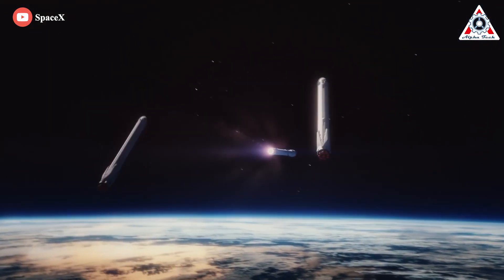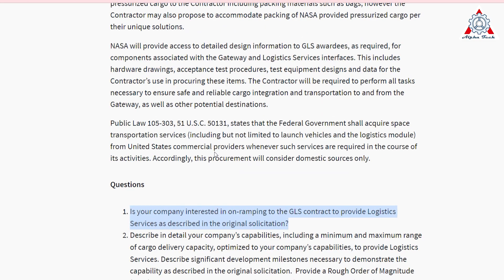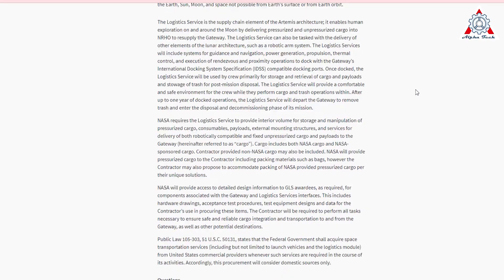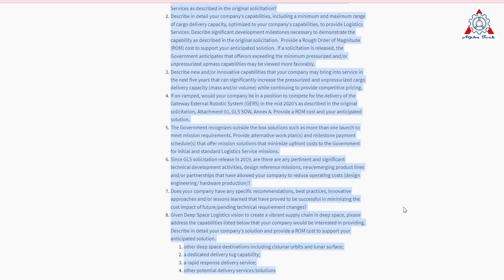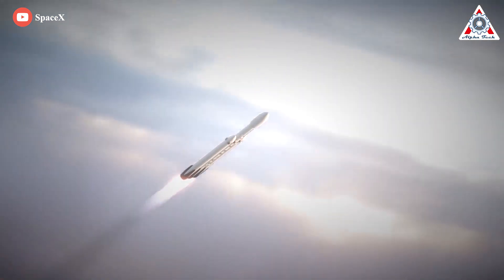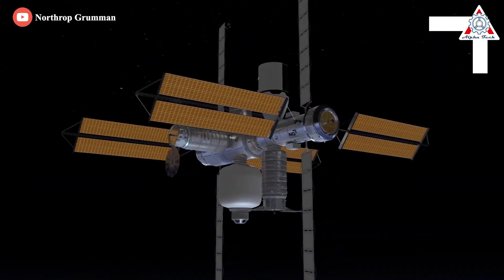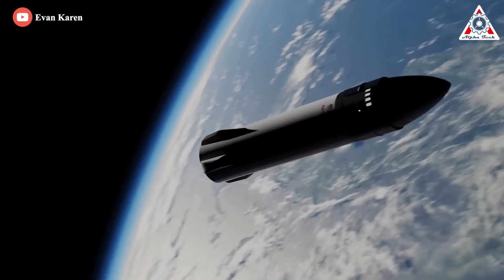Between the lines, however, the RFI also reads as if it was written directly to SpaceX. The first question is perhaps the most telling: 'Is your company interested in on-ramping to the GLS contract to provide logistics services as described in the original solicitation?' SpaceX is the only company with an existing GLS contract. NASA then repeatedly expresses interest in cargo transport capability well beyond the original contract requirements and asks about innovative new capabilities. NASA even hints at a willingness to consider unorthodox solutions — for example, those that might require more than one launch per cargo delivery. It's hard not to conclude that this new RFI is at least partly designed to give SpaceX an opportunity to propose Dragon XL alternatives or upgrades — and the most obvious option is Starship.